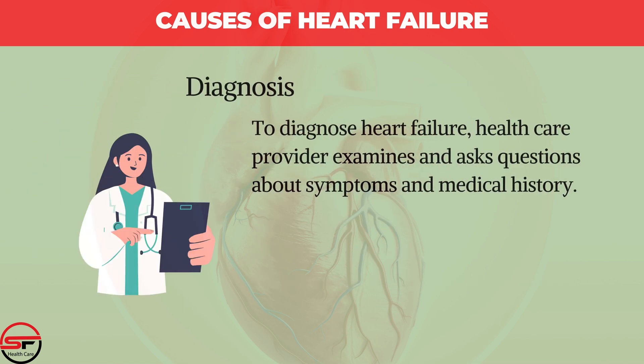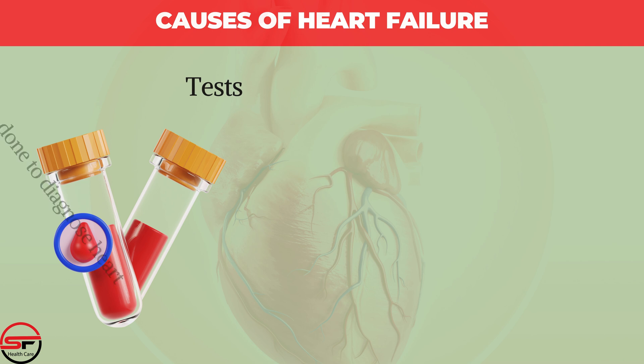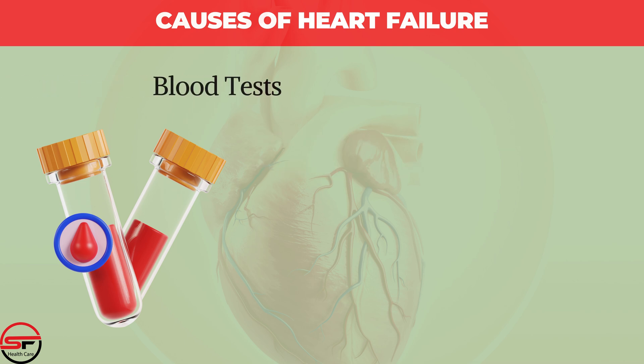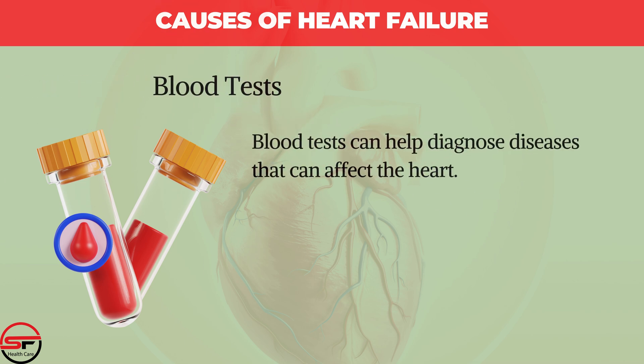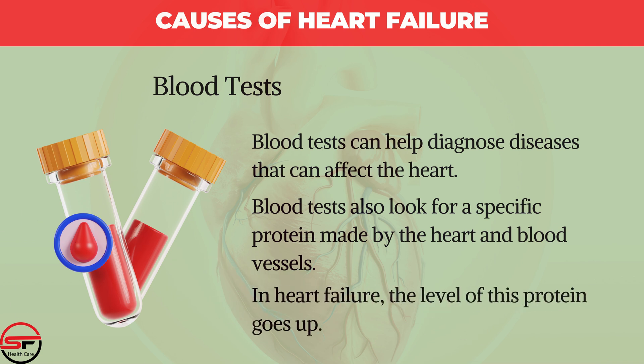Diagnosis: To diagnose heart failure, a healthcare provider examines the patient and asks questions about symptoms and medical history. Your provider checks for risk factors such as high blood pressure, coronary artery disease, or diabetes. Blood tests can help diagnose diseases that can affect the heart and also look for a specific protein made by the heart and blood vessels. In heart failure, the level of this protein goes up.